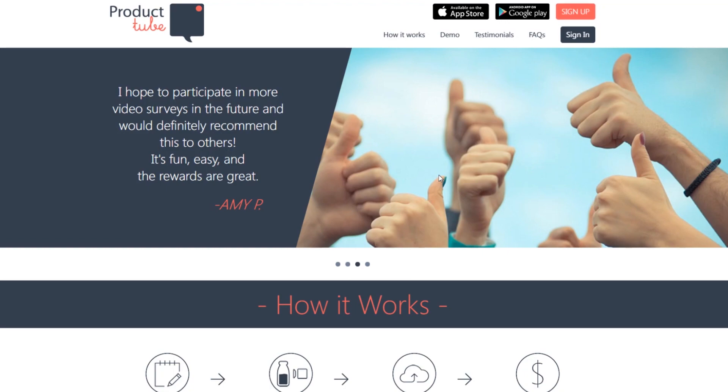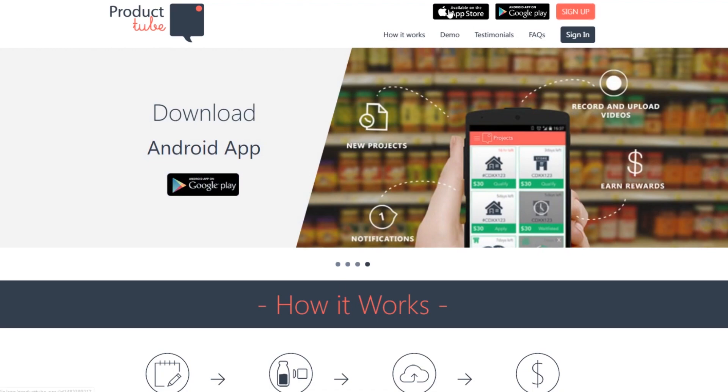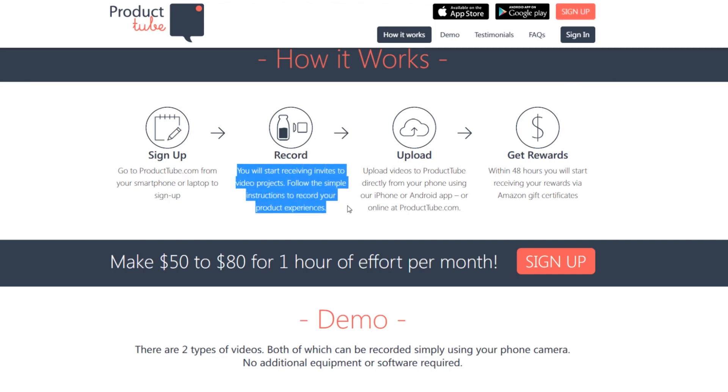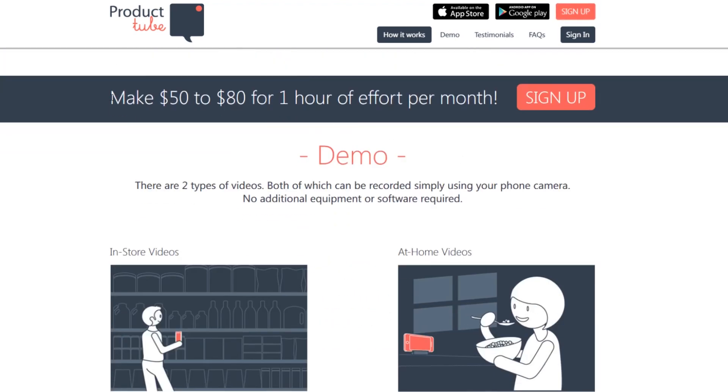First up on the list is ProductTube. This is on iOS and on Android, so there is an app for everyone, and you can also use the website. Sign up at ProductTube.com using your smartphone or laptop. You will start receiving invites to video projects. Follow the simple instructions to record your product experiences and upload videos to ProductTube directly from your phone using the iPhone or Android app, or online at ProductTube.com. Within 48 hours, you will start receiving your rewards via Amazon gift certificates. You can make $50 to $80 for one hour of effort per month.